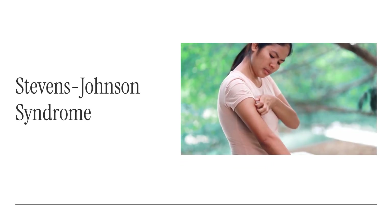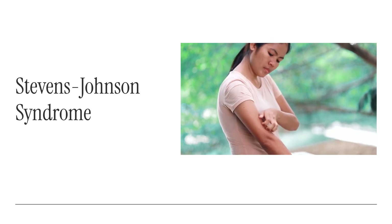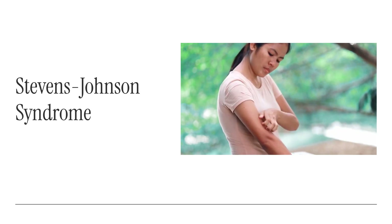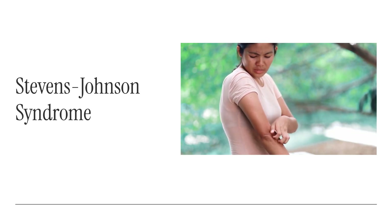Next is Stevens-Johnson syndrome, a severe allergic reaction often triggered by medications. It starts like the flu, but then blisters appear on the skin and mucous membranes — even the eyes and mouth. The skin begins to peel, and urgent hospital care becomes essential.